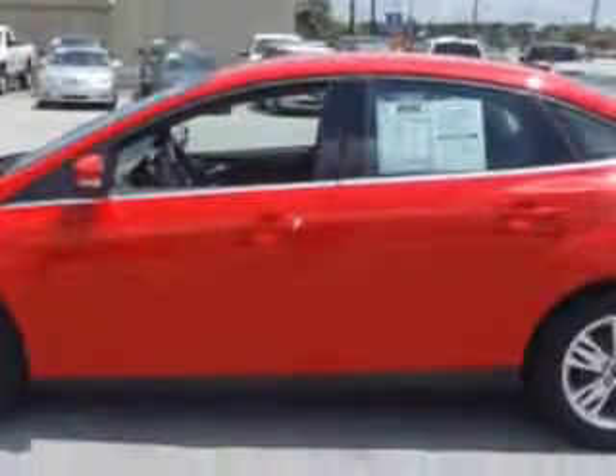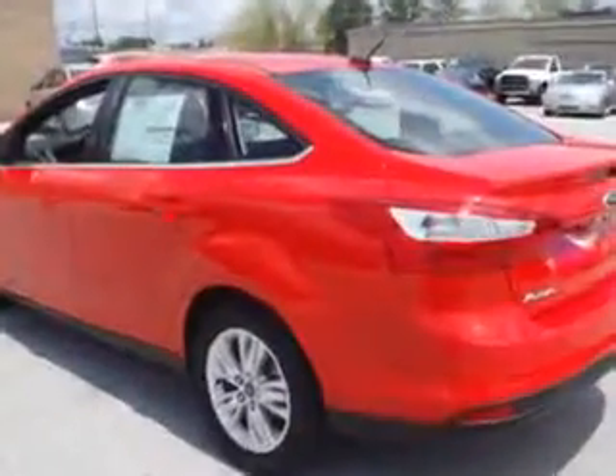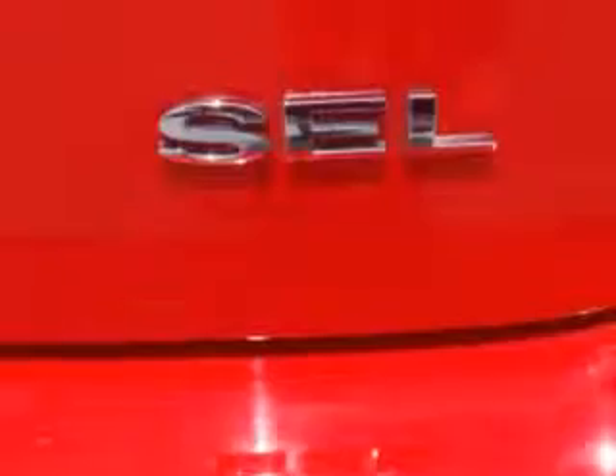cruise control, tinted glass, driver's side airbag, passenger's front airbag, security system, anti-lock brakes, alloy wheels, remote trunk lid, day-night lever, keyless entry, privacy glass, and more. You'll enjoy the drive in this 2012 Ford Focus.